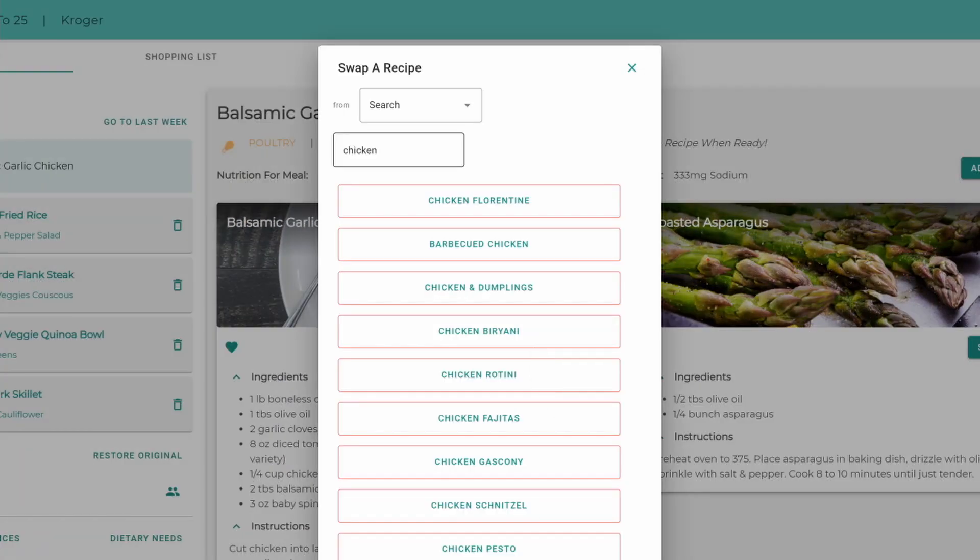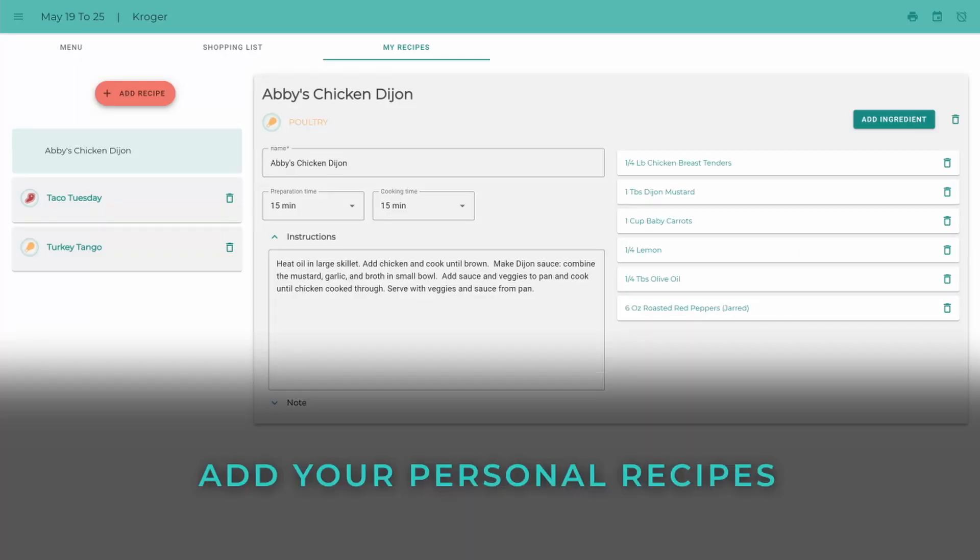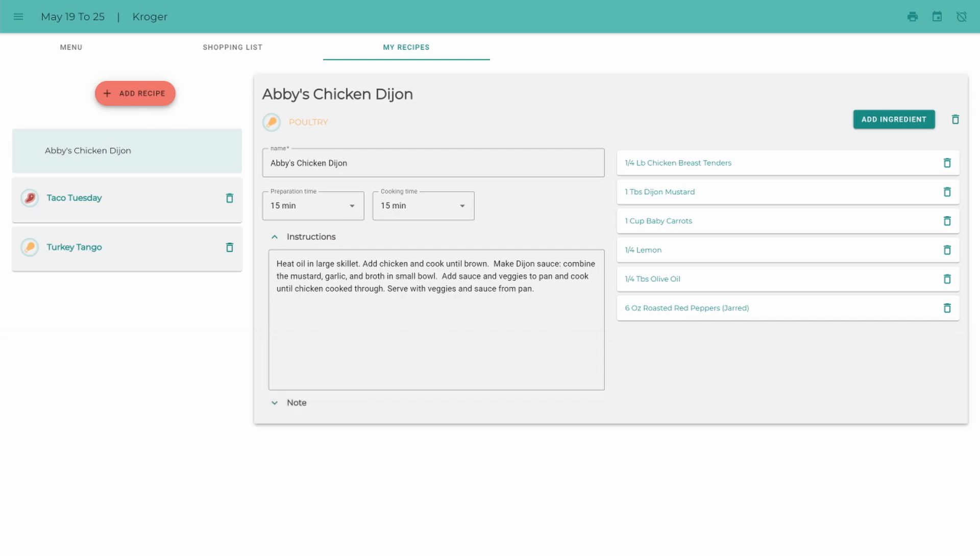You can search by main ingredient, cuisine type, or cooking style. You can even add your own personal recipes and swap those into your plan anytime.